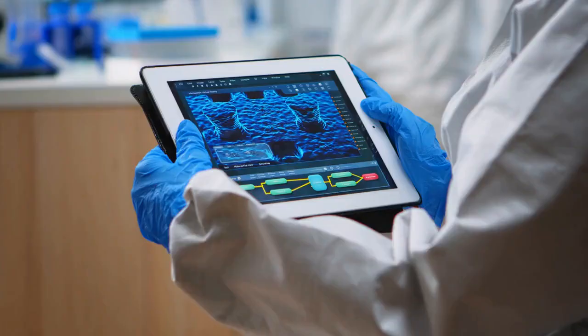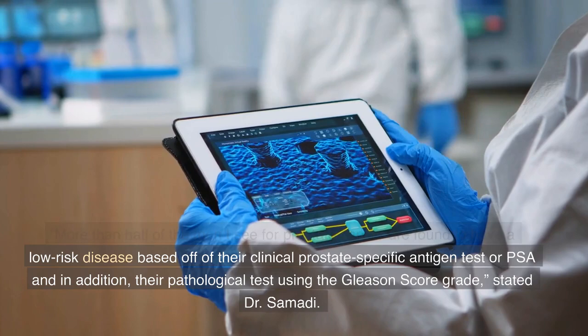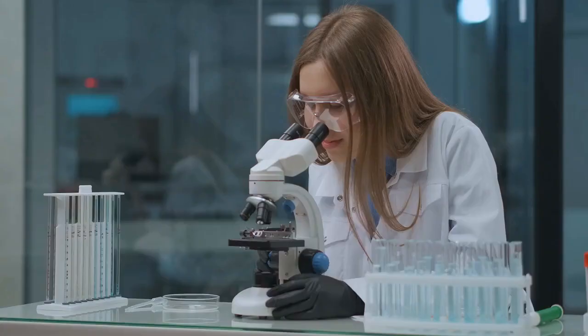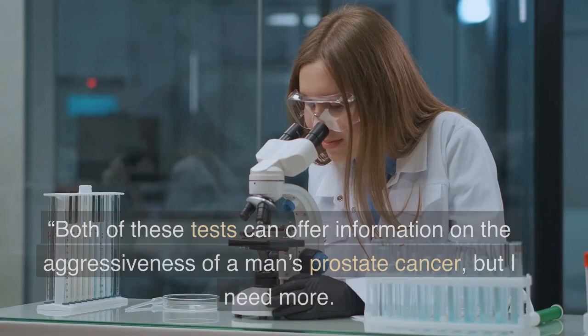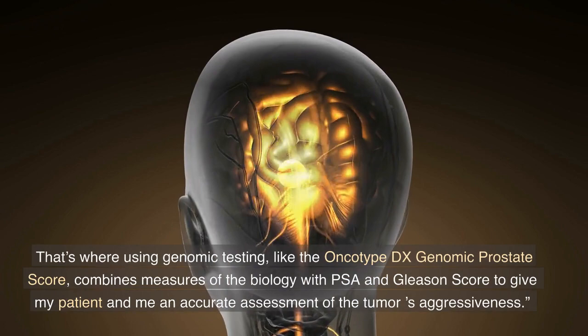More than half of the men I see for prostate cancer are found to have low-risk disease based off of their clinical prostate-specific antigen test, or PSA, and in addition, their pathological test using the Gleason score grade, stated Dr. Samadhi. Both of these tests can offer information on the aggressiveness of a man's prostate cancer, but I need more. That's where using genomic testing, like the Oncotype DX Genomic Prostate Score, combines measures of the biology with PSA and Gleason score to give my patient and me an accurate assessment of the tumor's aggressiveness.